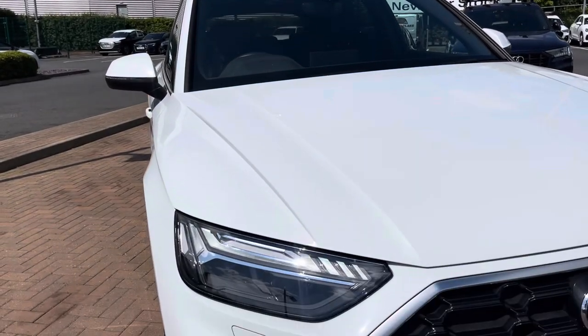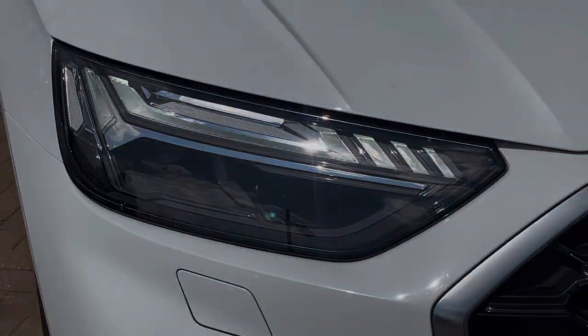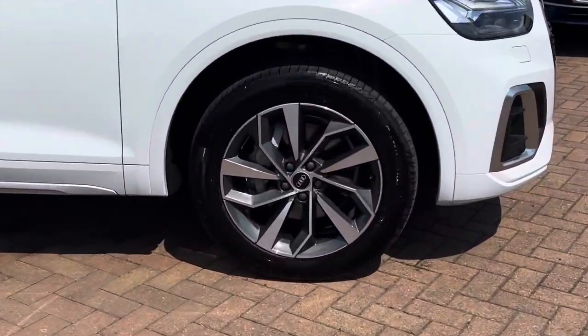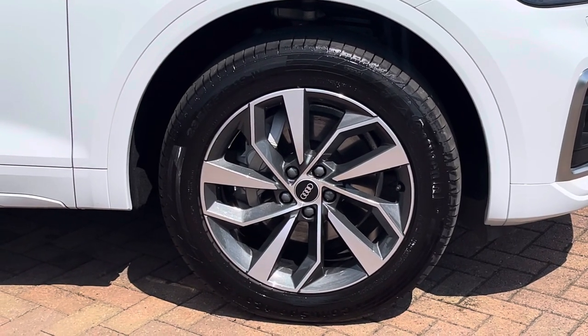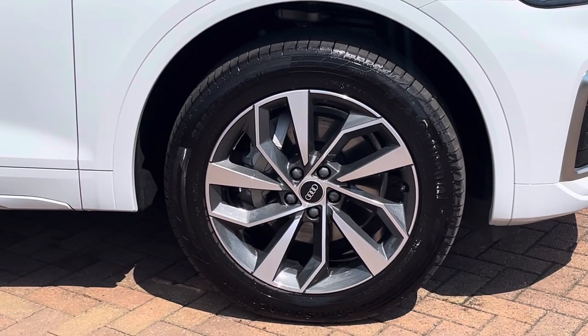On the front we have these fabulous Matrix LED headlights offering you maximum visibility regardless of weather condition. On all four corners we have the optionally upgraded 19-inch 5 twin arm rotor design alloy wheels finished graphite grey with a diamond cut finish, offering a lovely contrast to that white metallic paintwork and working really nicely with the S line styling package.